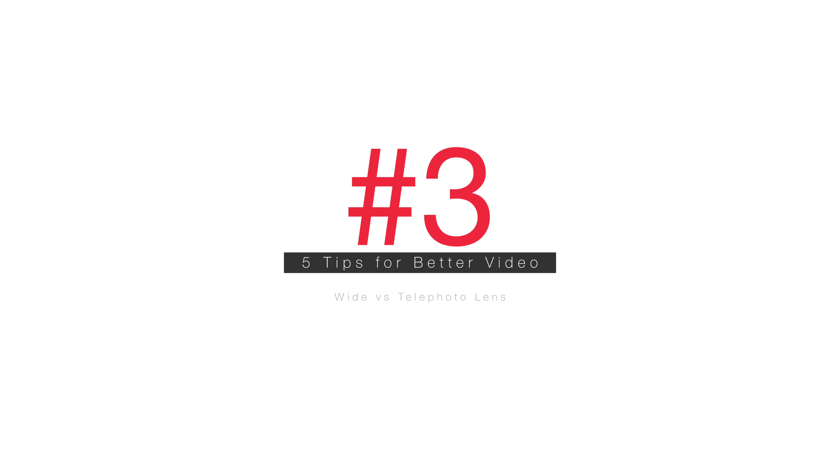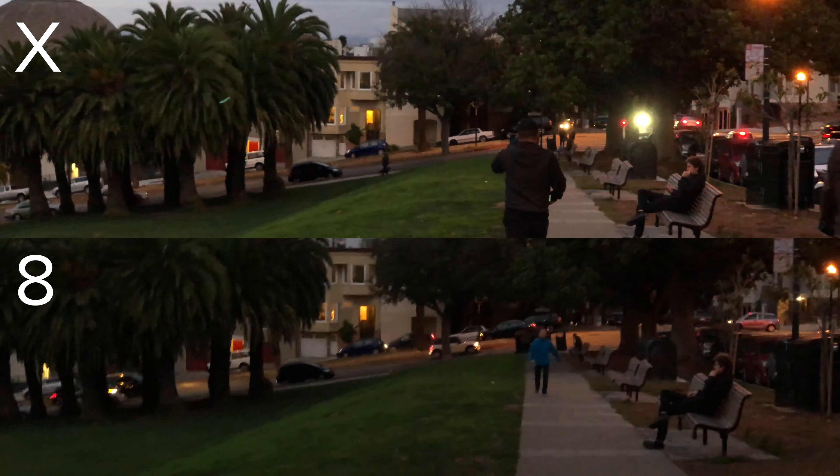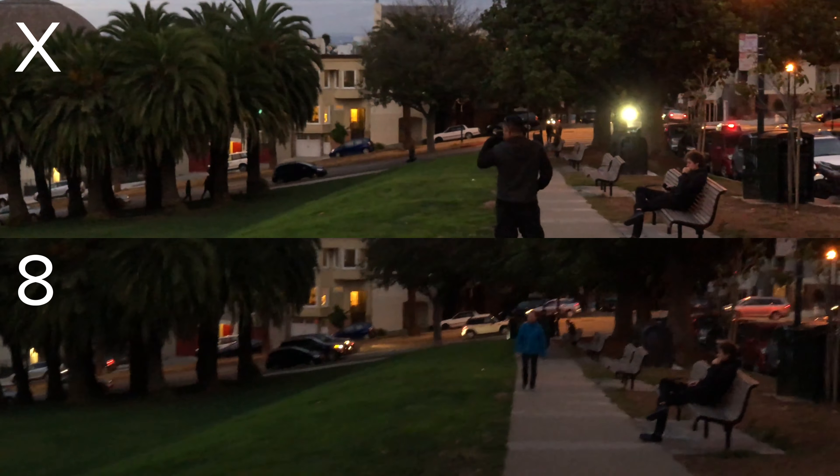Third, be strategic with your lens choices. The iPhone X is the first iPhone with optical image stabilization on both of its lenses. This means that we no longer get really shaky footage while using the telephoto lens. On previous dual-lens iPhones, it may be worth shooting with the wide lens and using digital zoom instead. Although the image quality goes down, at least you don't have a bunch of camera shake in your footage.